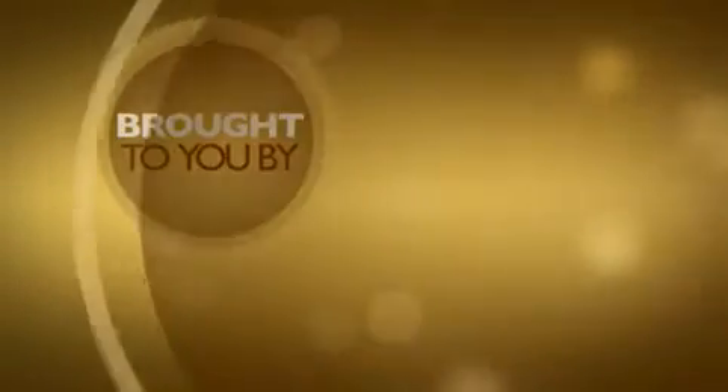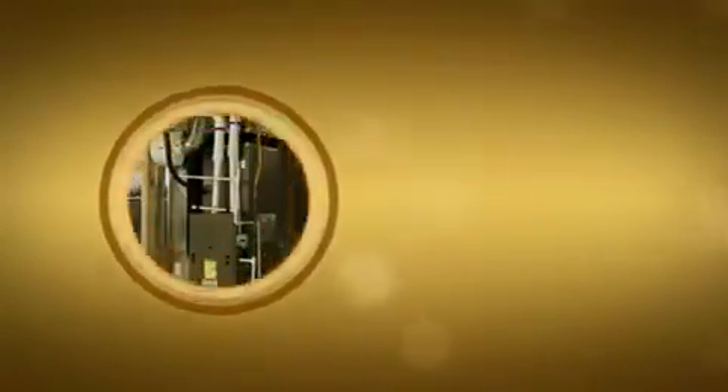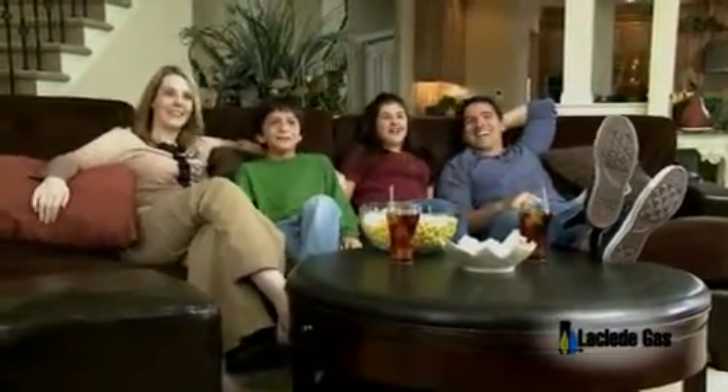This informative video is brought to you by Laclede Gas. Regardless of how you heat your home, why not consider updating your heater with a natural gas system built to achieve a much higher efficiency rating.